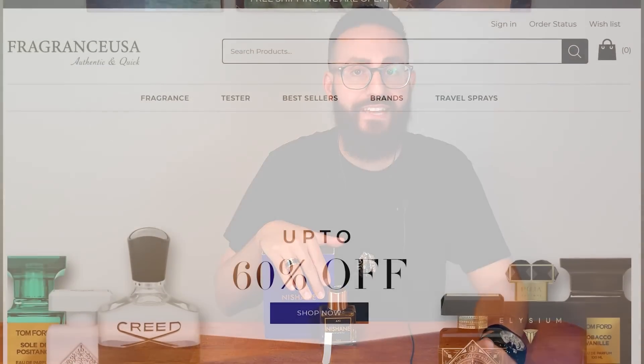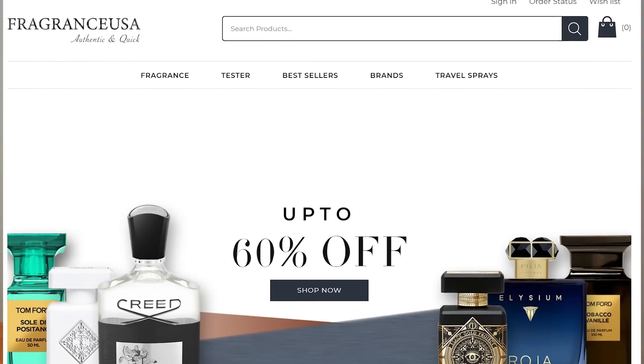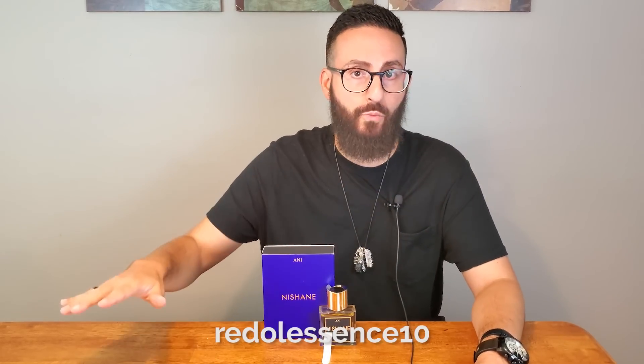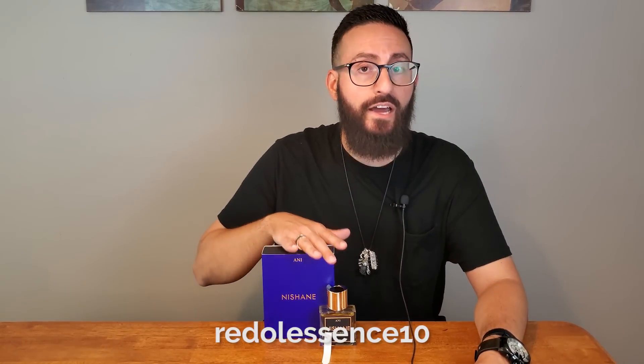Before I begin, I do want to mention that I purchased this fragrance with my own money, but this video is being shot in cooperation with FragranceUSA.com. The owner of the company, Bijan, actually reached out to me. He wanted to do something special for my subscribers, so if you use the code REDALESCENCE10, you will get 10% off your entire order — and pretty much everything on the website qualifies, it does not have to be a Nishane product.